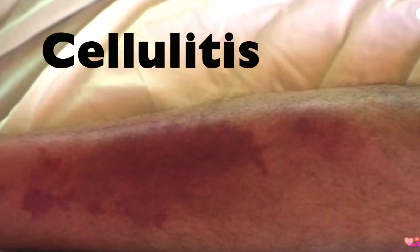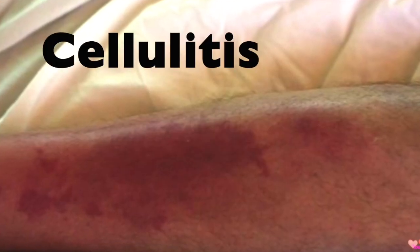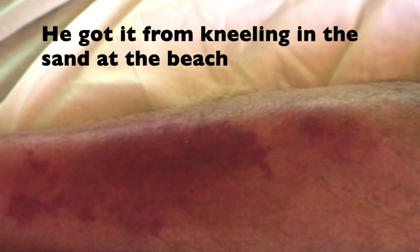My husband had cellulitis, which was caused by microscopic bacteria that entered his skin. It's a very serious life-threatening infection and it's another thing for you to be concerned about if you're going to do microneedling.